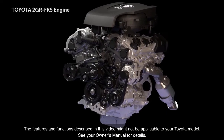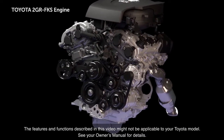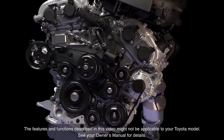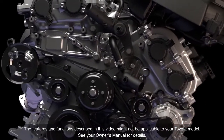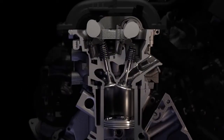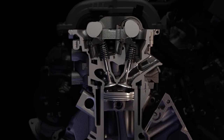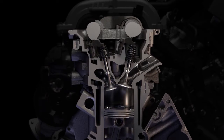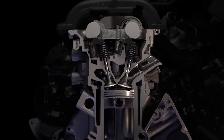The engines in some Toyota vehicles are equipped with a fuel injection system known as the direct injection four-stroke gasoline engine superior version, or D4S. It combines the advantages of both direct and port type fuel injection to achieve improved engine performance, fuel economy, and reduced emissions.